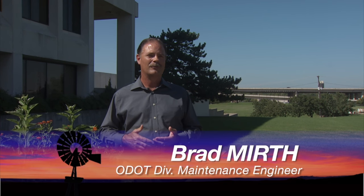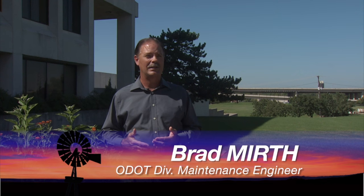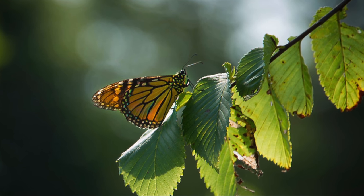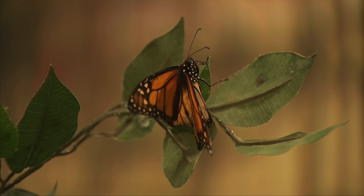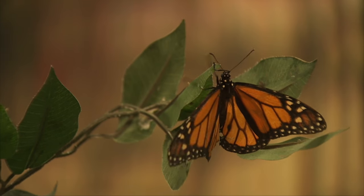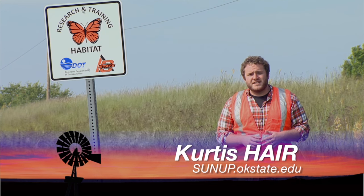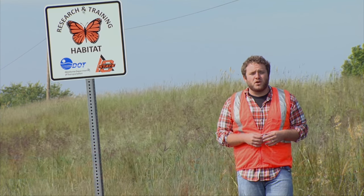ODOT has an interest in the monarch butterfly in that they don't want to see it become an endangered species. From a practical highway business standpoint, that would impact their highway programs — any time they impact habitat for an endangered species, environmental issues come up with projects and they could have to start buying or creating habitat if it were to become a listed species. ODOT jumped at Martin's proposal, and workers delayed mowing during the summer when monarchs moved through and set aside plots near the university for Baum and Martin's research.